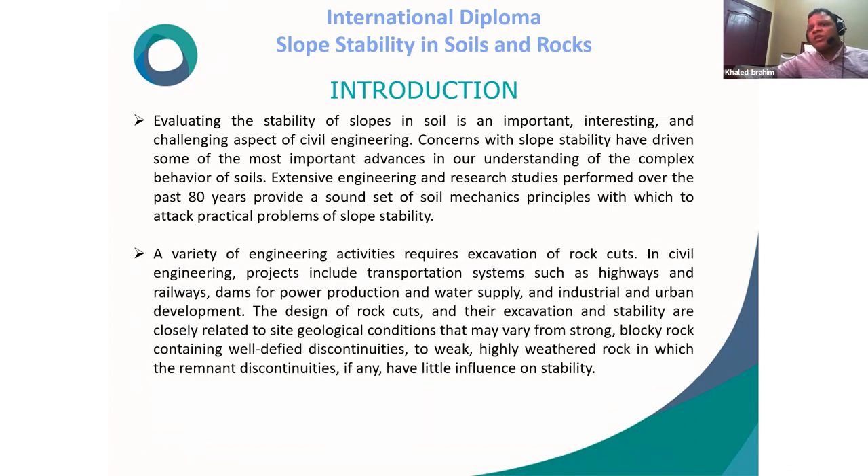A variety of engineering activities require excavation of rock cuts in civil engineering projects, including transportation systems such as highways and railways, dams for power production and water supply, and industrial and urban development. The design of rock cuts and their excavation and stability are closely related to site geological conditions, which may vary from strong blocky rock containing well-defined discontinuities to weak, highly weathered rock in which the remnant discontinuities, if any, have little influence on stability.